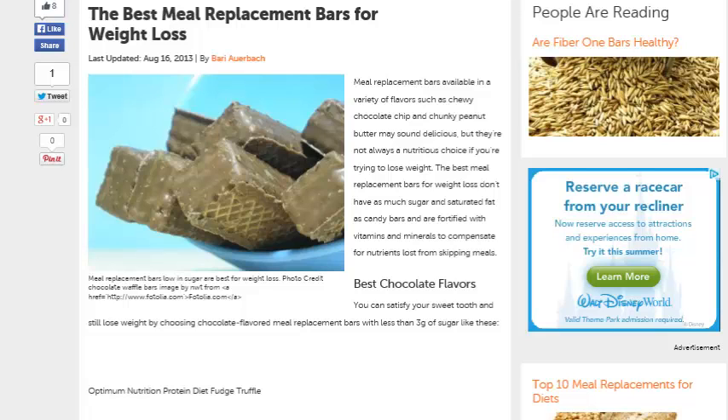Meal replacement bars available in a variety of flavors, such as chewy chocolate and chunky peanut butter may sound delicious, but they're not always nutritious, especially if you're trying to lose weight. The best meal replacement bar for weight loss doesn't have as much sugar and saturated fat as candy bars, and are fortified with vitamins and minerals to compensate.